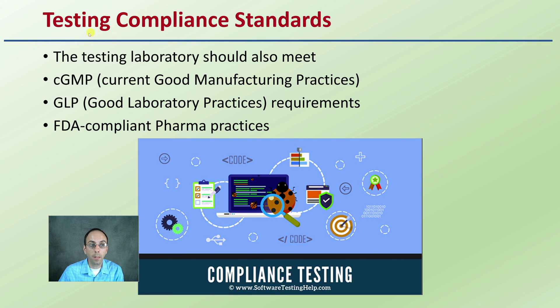There are testing compliance standards. Testing laboratories should meet GMP standards, GLP standards, and FDA-compliant pharma practices — looking at good manufacturing practices, good laboratory practices, and meeting those pharmaceutical standards. These are additional things to look for, especially when comparing or determining what lab you want to get your plant material tested at.